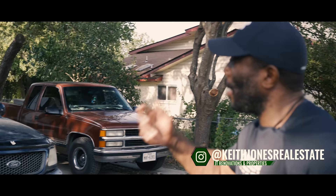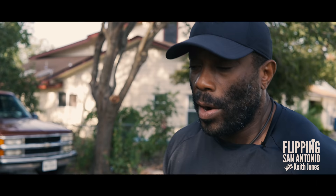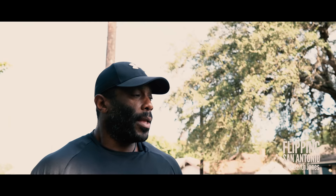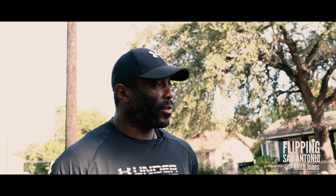Good morning, San Antonio. My name is Keith Jones. I'm with JT Renovation of the Property. What we do is we buy homes — we buy the ugliest homes that we can find, and then we fix them up. A lot of people come up to me and say, 'I want to get in the business,' or ask how we do it. I watch HGTV and they don't show you the things that really go behind the scenes.